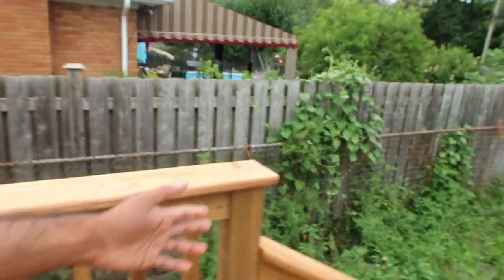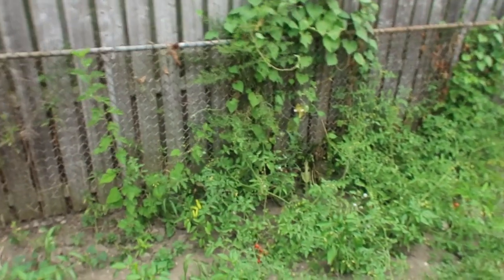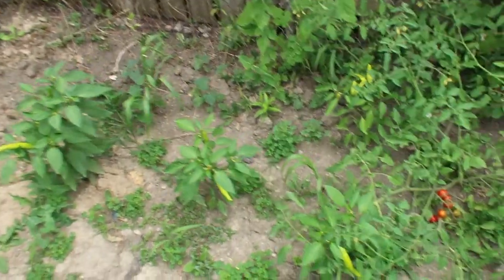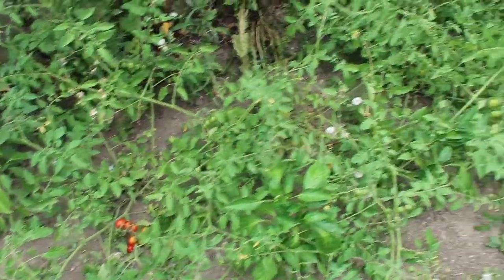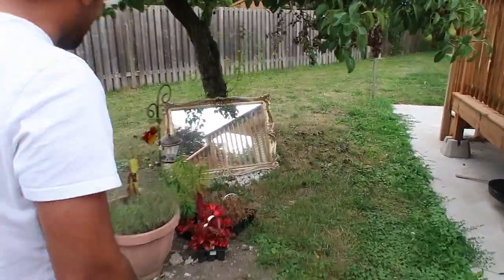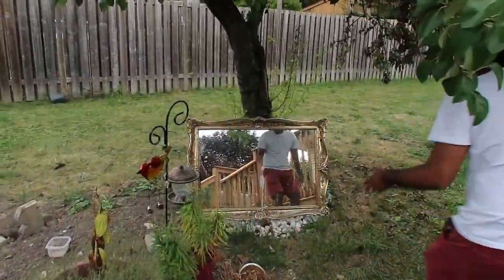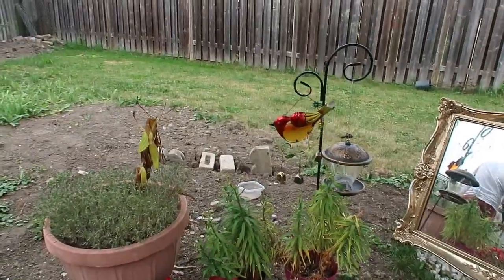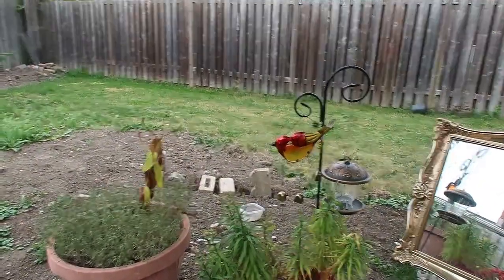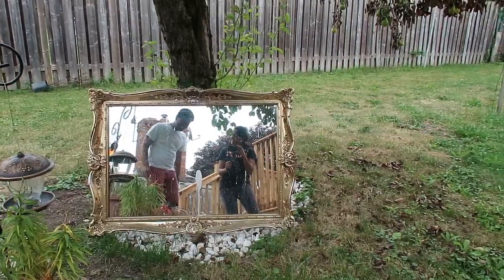We're also growing some vegetables on the deck — tomatoes, maybe some chili. My wife came up with a creative idea: there was a mirror from the washroom that she repurposed as a decorative piece out here. I think it's actually nice — but don't tell her I said that.